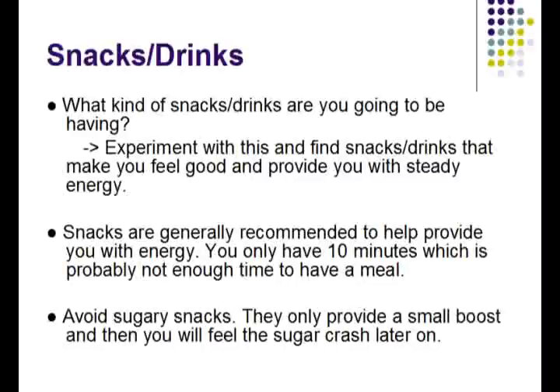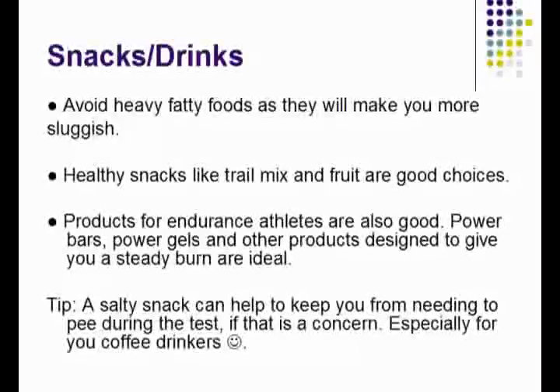You probably won't have time for a full meal, so just eat snacks and that should provide you with enough energy to get through your exam. Also, try to avoid sugary snacks because they will give you a sugar spike but then you will likely feel worse later on. Don't eat anything too heavy or fatty because it will make you sluggish and take away from your concentration.